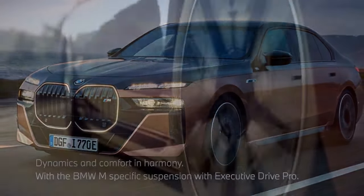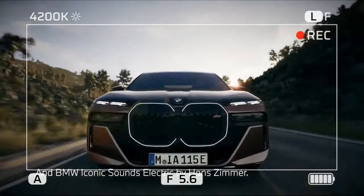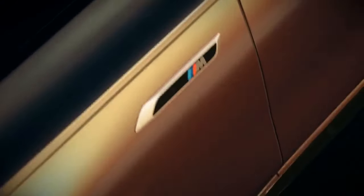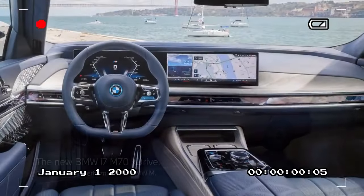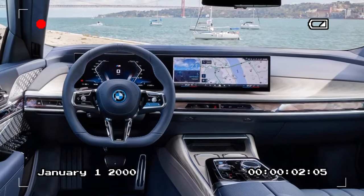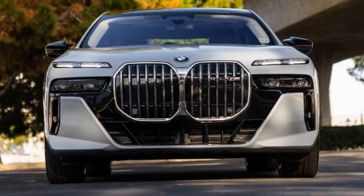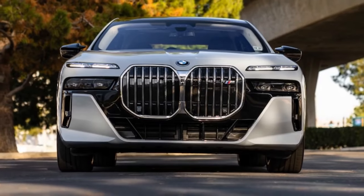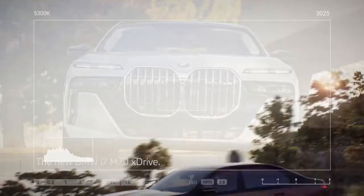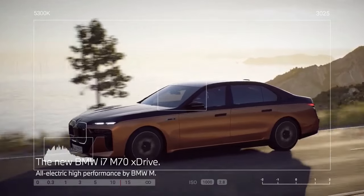In terms of sheer acceleration, the i7 M70 doesn't disappoint. While BMW asserts a 0-60 mph time of 3.5 seconds, our test team observed a blistering 3.2-second sprint — on par with some high-performance EVs. For instance, the Rivian R1T pickup truck on off-road tires hits the same mark. But to achieve this in a spacious luxury sedan boasting reclining, massaging rear seats and a fold-down 34-inch rear entertainment screen is downright remarkable.